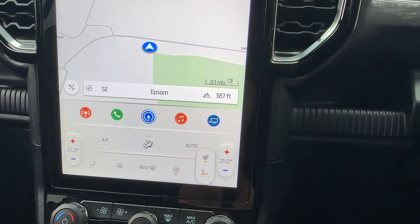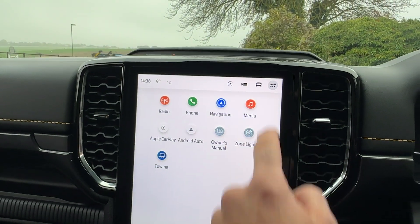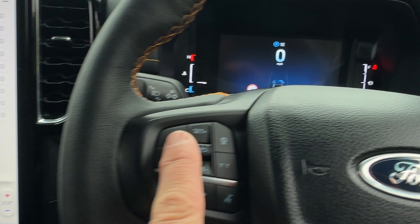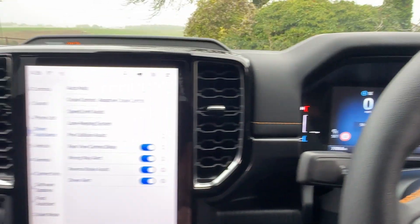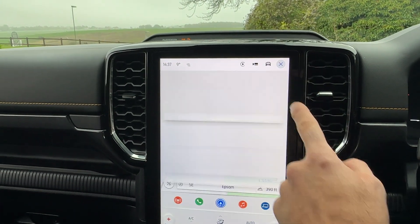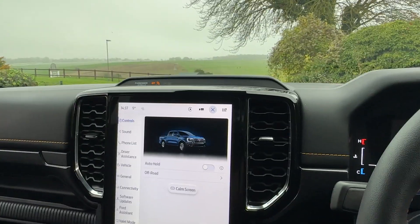You get heated seats and a heated steering wheel on this model — you didn't used to get the heated steering wheel. Going into the main menus, you've got navigation, Apple CarPlay, and a number of driver assist features, all touchscreen. There's adaptive cruise control where you can set the distance you follow the vehicle in front and it accelerates and brakes for you, lane keep assist, and reverse brake assist — quite good if you're reversing onto a main road. You've also got sound functions, light delays, and locking functions you can customise as you want.